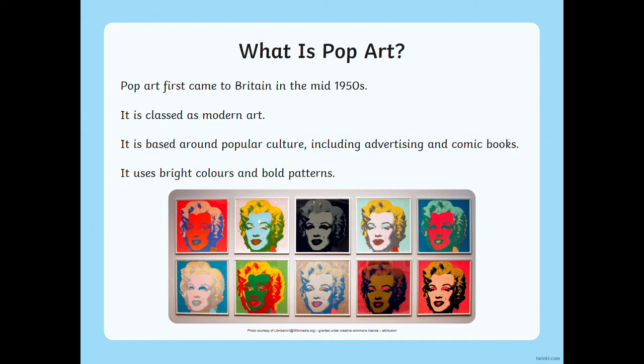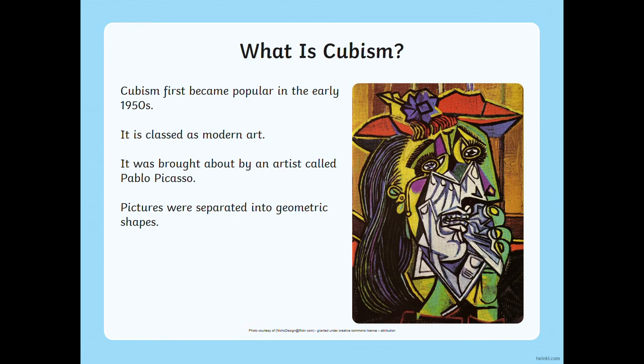Going back to pop art then — pop art first came to Britain in the mid-1950s. It's classed as a modern art. It's based around popular culture, including advertising and comic books, and it uses bright colours and bold patterns just like the example you can see.